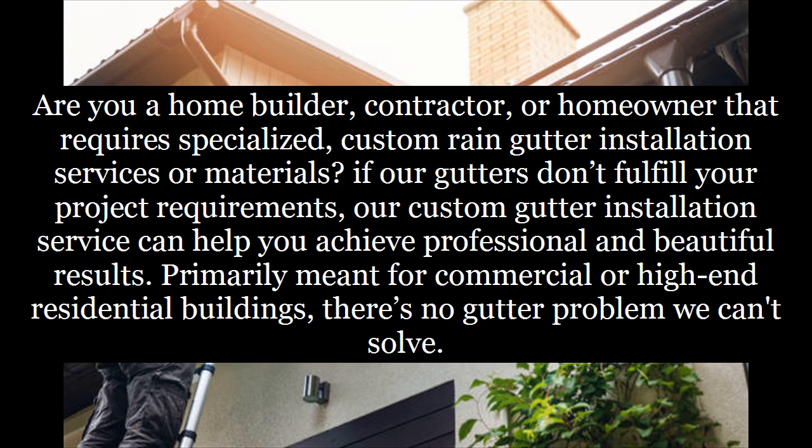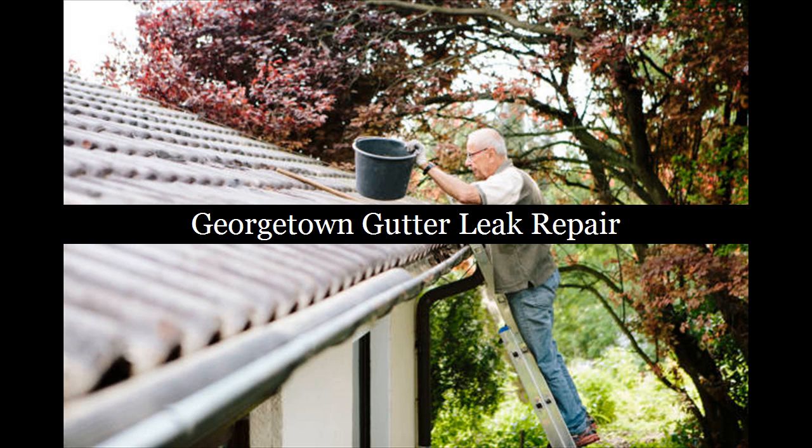Are you a home builder, contractor, or homeowner that requires specialized custom rain gutter installation services or materials? If our standard gutters don't fulfill your project requirements, our custom gutter installation service can help you achieve professional and beautiful results. Primarily meant for commercial or high-end residential buildings, there's no gutter problem we can't solve. Georgetown Gutter Repair Service near me.